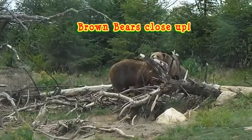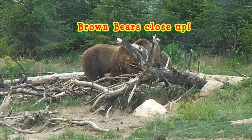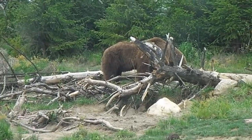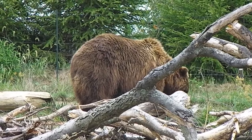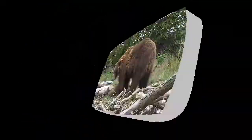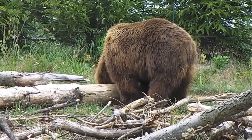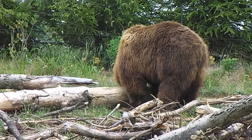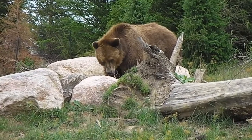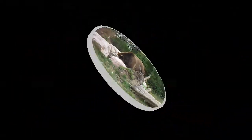Here's the brown bears. Here come the brothers.